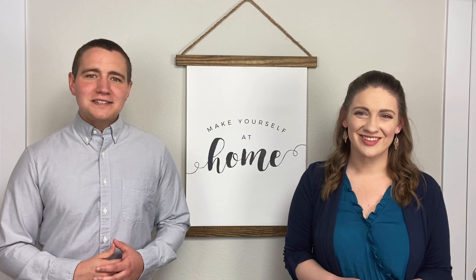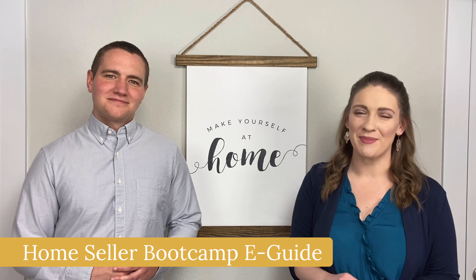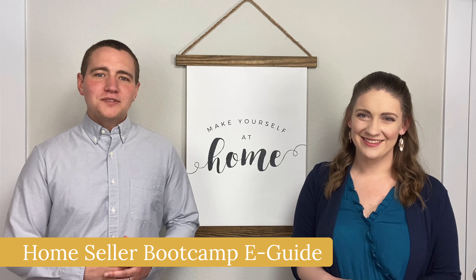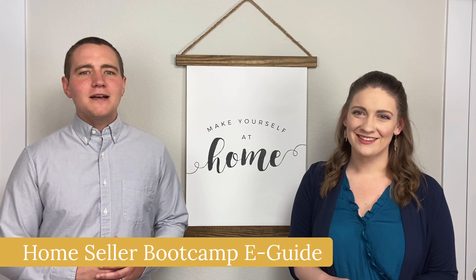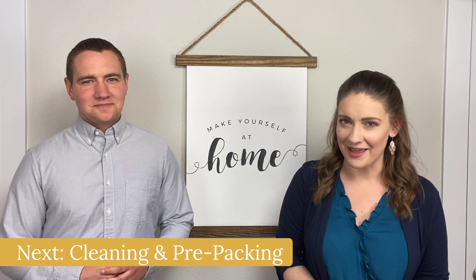Remember, the more you prepare for your home sale, the better results you're going to have — meaning less showings and more offers. Thanks for tuning in to the second day of our Home Seller Bootcamp. Don't forget to request our free Home Seller Bootcamp e-guide. All you have to do is comment below or send us a DM to get your copy. See you tomorrow to dive into cleaning and pre-packing.